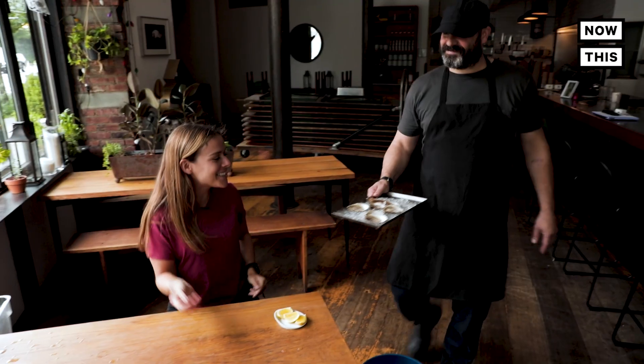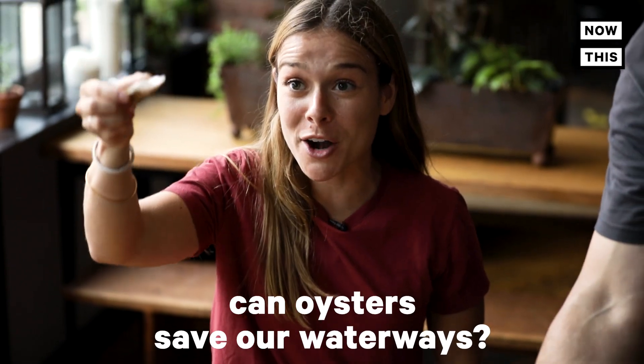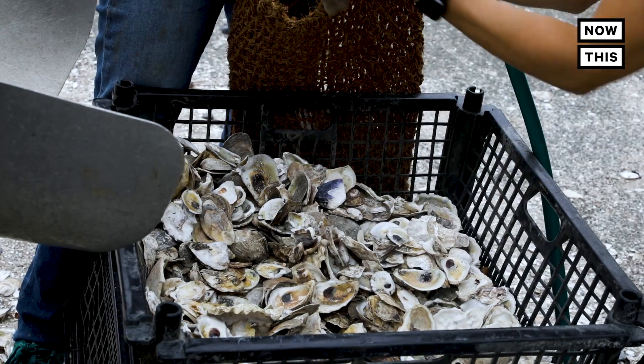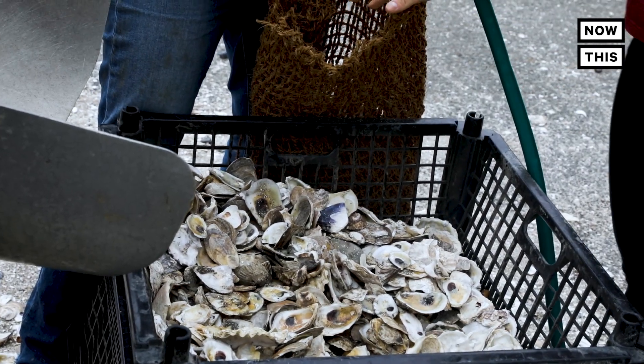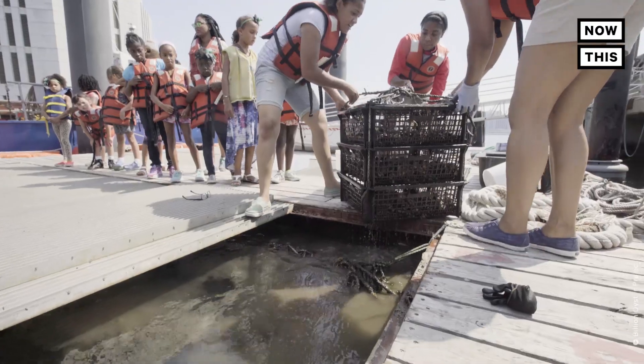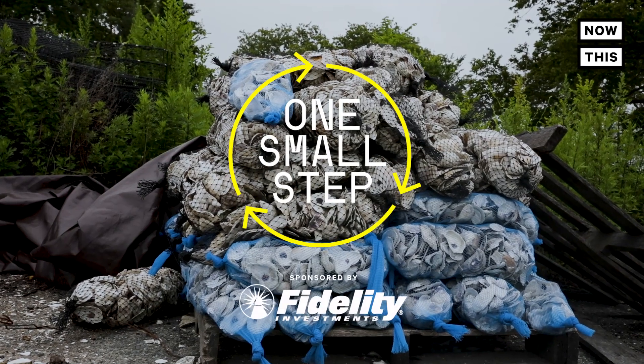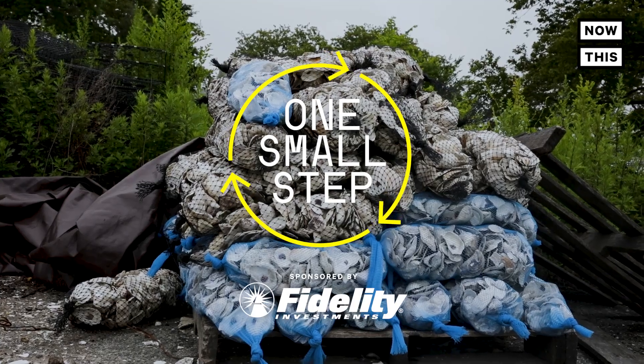But where there's a problem there's always a solution. In this case it's a solution that you can snack on at a local bar. More oysters? Yes please! So I want to know: can oysters save our waterways? To find out I'm going to meet with the good people at the Billion Oyster Project, who are on a mission to clean and restore New York Harbor with oysters by 2035. I'm Lucy Biggers and this is One Small Step. Today's episode is sponsored by Fidelity.